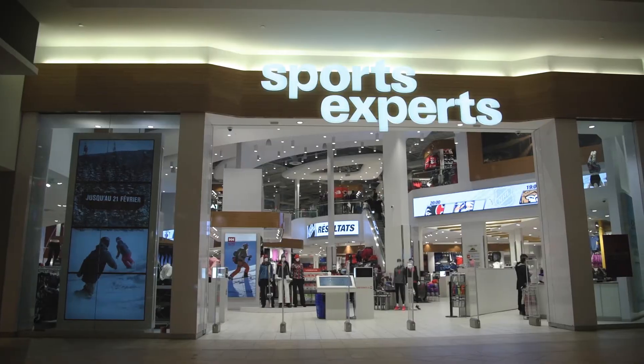My name is Sebastian Angelo. I'm one of the co-owners here at Sports Respaire Carrefour Laval, one of the biggest stores in Quebec, and I'm in charge of all the operations in-store.